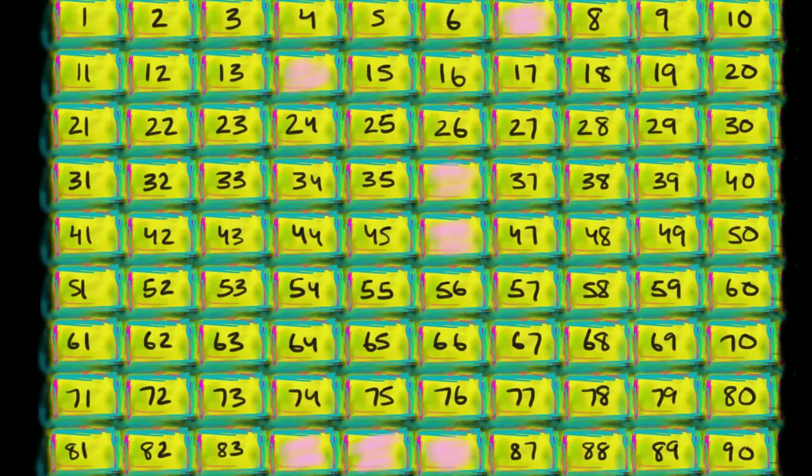Esther, I'm in so much trouble. What happened, Sal? Ben Eater, the number eater, ate all my numbers on my perfect number grid. Ha ha ha ha ha! Those were some good numbers! I better get out of here before I get into some trouble! Ben!